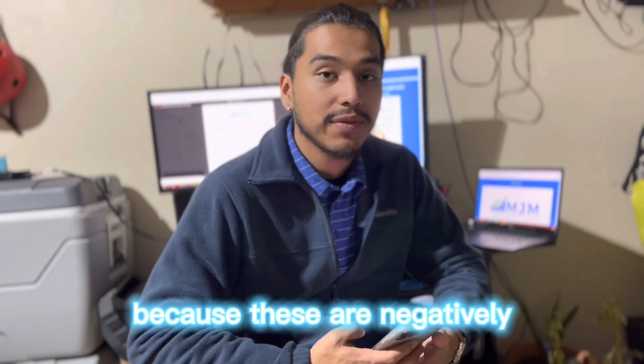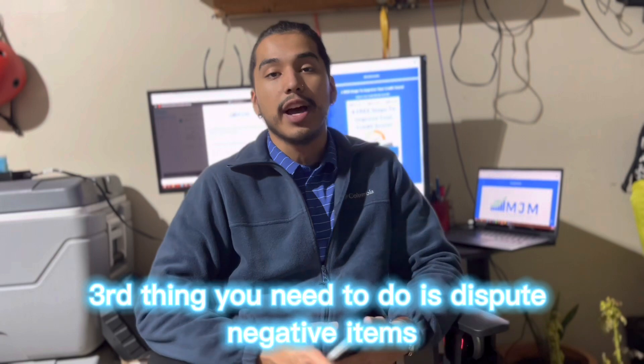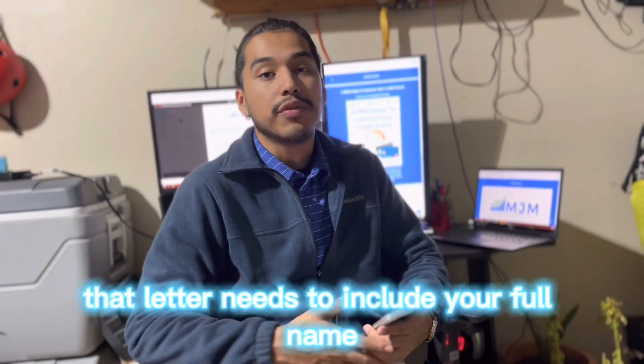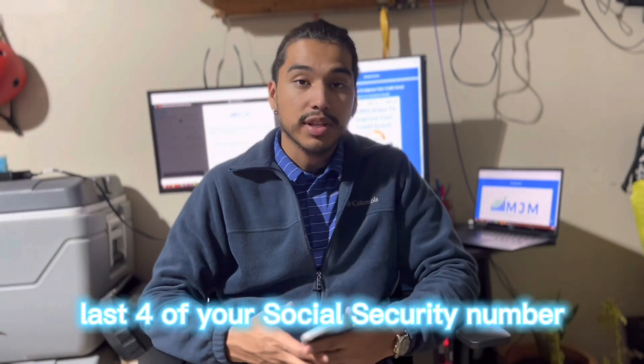If any of those items don't belong to you, you need to remove them immediately because they are negatively impacting your credit score. Step three is to dispute negative items. After marking all the negative things on your credit report, get a letter ready to send to all three bureaus. That letter needs to include your full name, current address, birthday, and last four of your social security number, along with the address of the bureau you're sending it to.